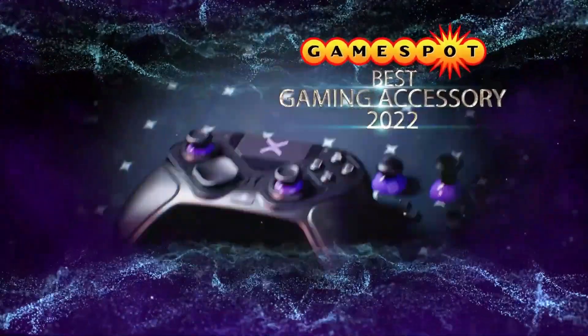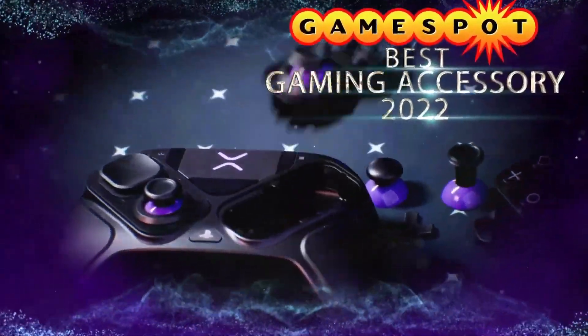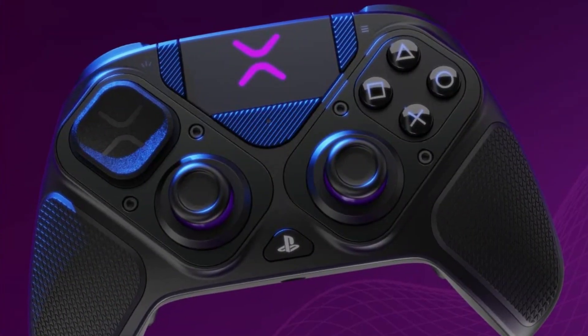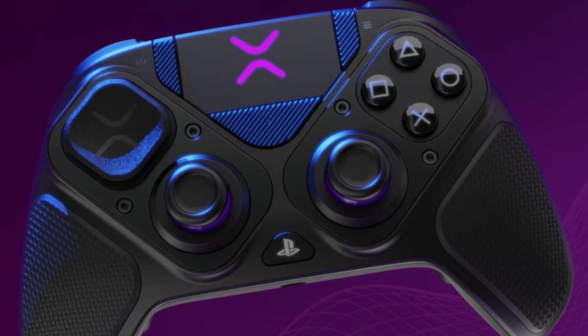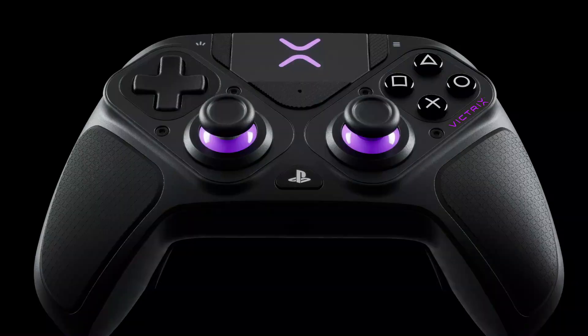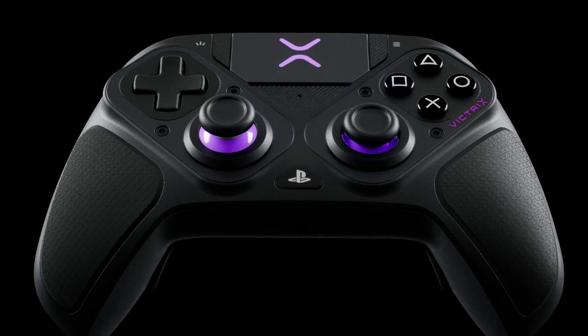Imagine a taller analog stick for precision aiming, a variety of D-pad options for the perfect input feel, stick gates to fine-tune your movement, and a game-changing fight pad module that dishes out 6 face buttons. These modules can be flipped around, giving you that symmetrical stick setup you've been craving. Lightweight in the hands and void of any rumble or haptic feedback, this is a no-nonsense tool bred for one thing: delivering peak performance in every game you tackle.